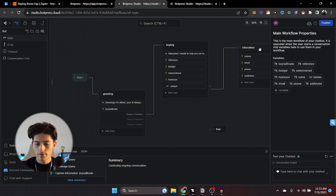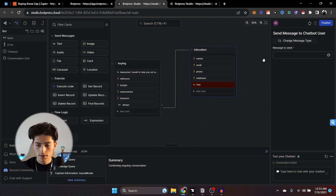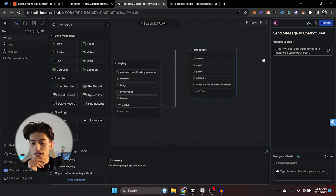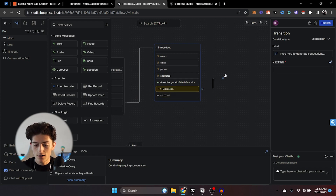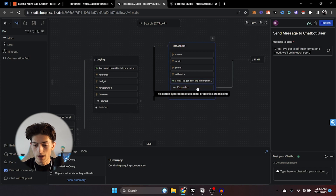To finish off the buying tab, we're going to add a text card saying something like 'I've got all the information I need. We'll be in touch soon.' Then add an expression card — this is going to take them to the end node. Go ahead and throw the expression card over to 'end.' So it's automatically going to end the conversation. Click on the expression card and type 'true' so it's always sending them to the end.